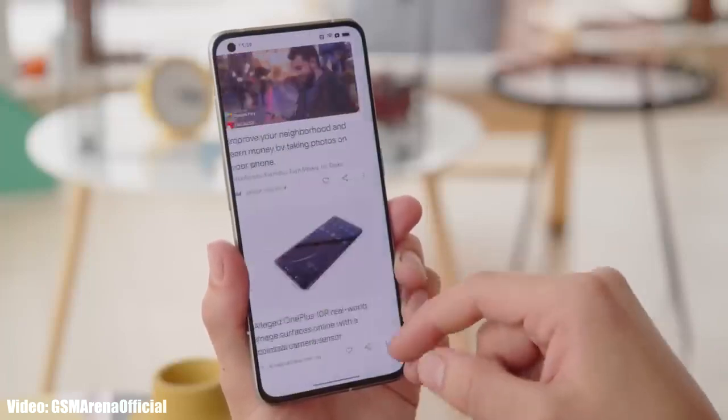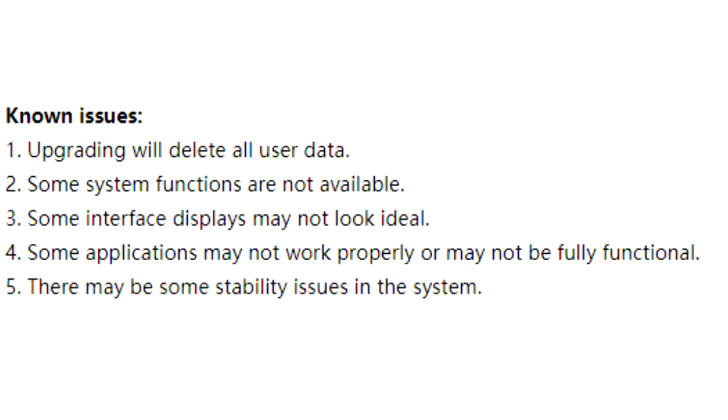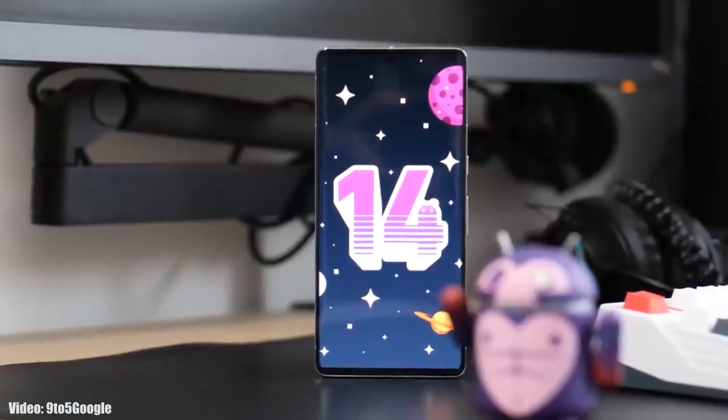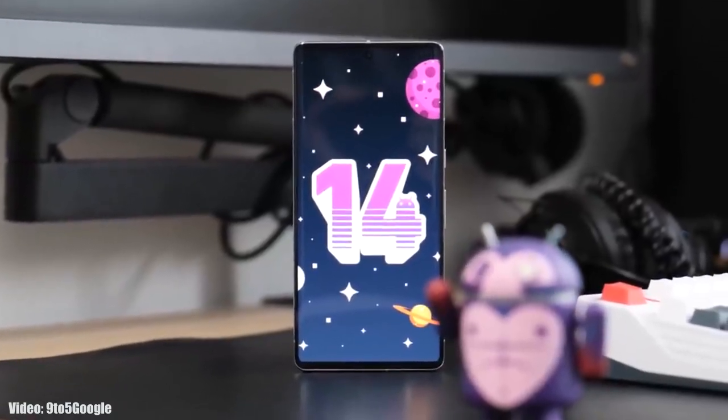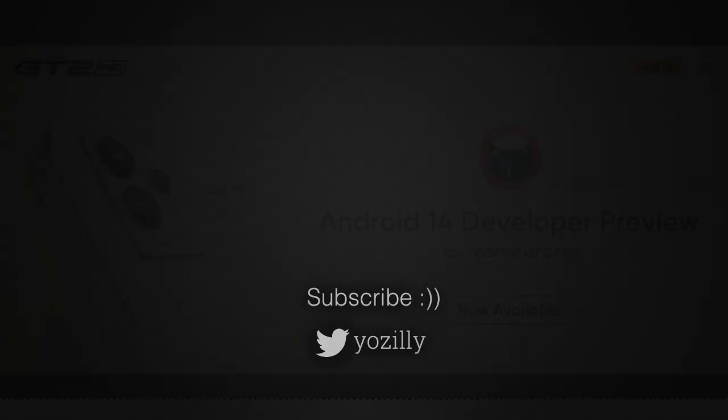It's better to wait for the official Android 14 release which will happen in August, because a lot of times these beta updates have bugs and are not stable. So it's better to wait for the stable Android 14 update, but for now the beta update is available to download on Realme GT2 Pro.